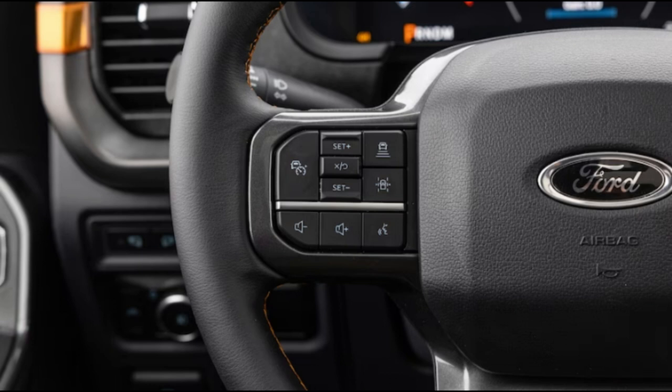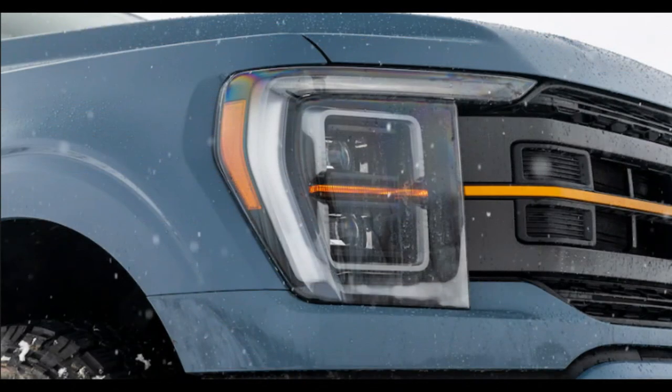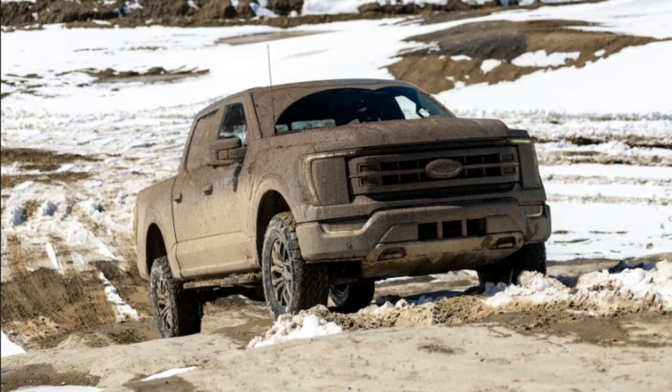Once a street truck appearance package, of all things, the Tremor name is now applied to dirt-centric F-150s that cover the broad middle ground between the lightly fettled FX4 and the absolutely stonking, hardcore Raptor.